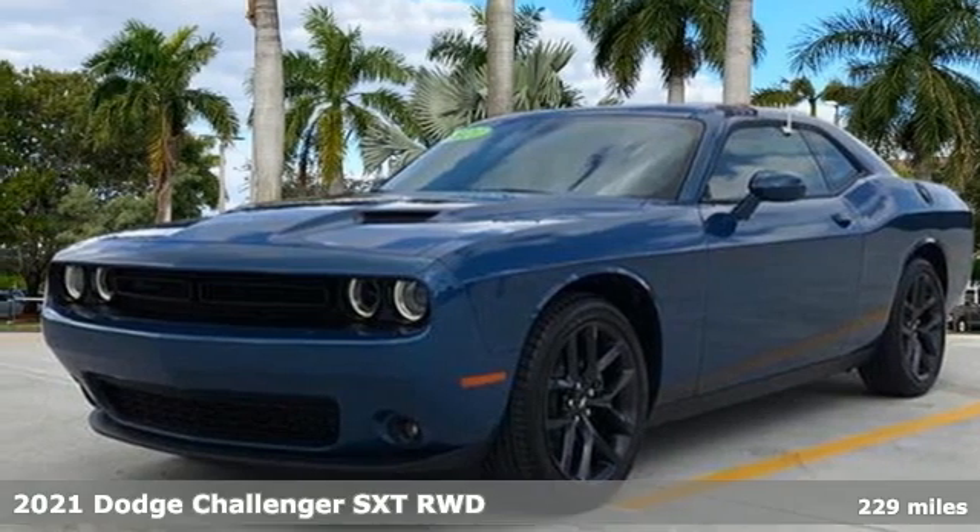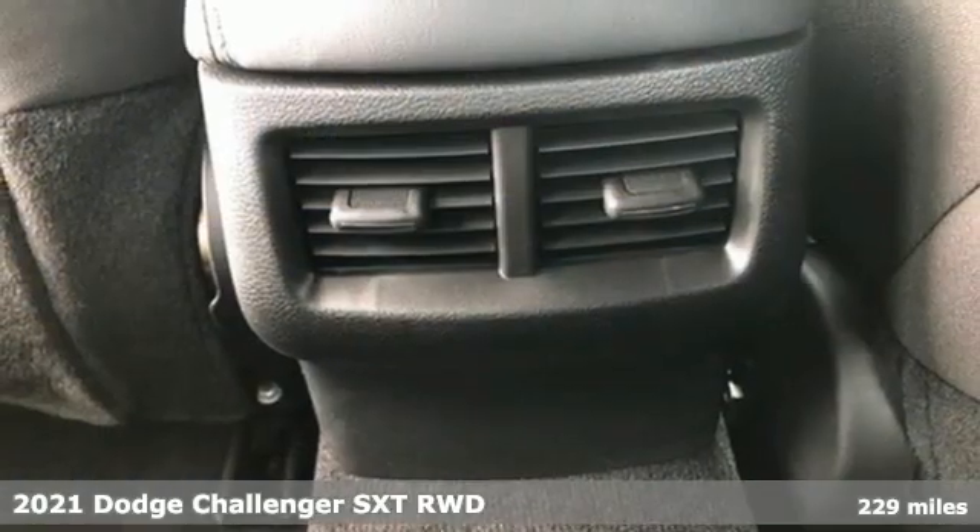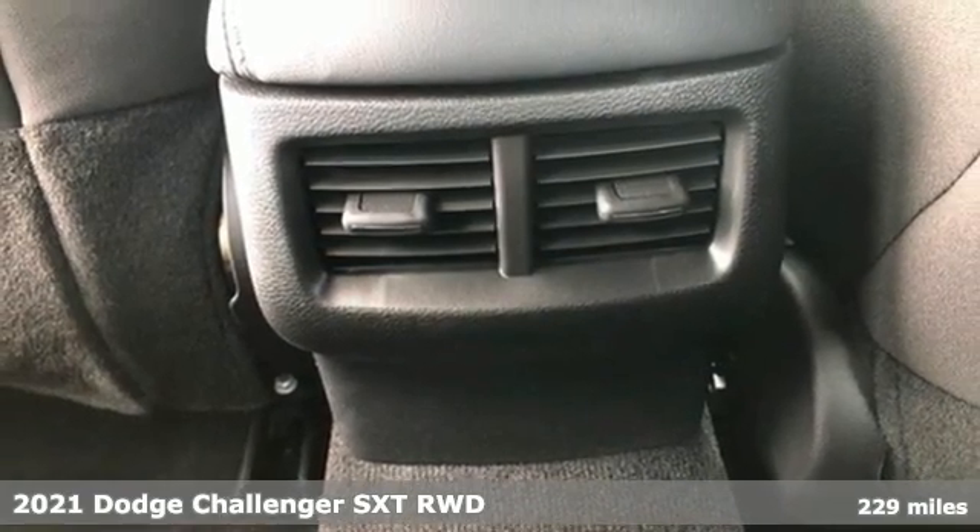It's a 2021 Dodge Challenger. Come on, let's get real. Muscle wins every time, and this Challenger delivers.